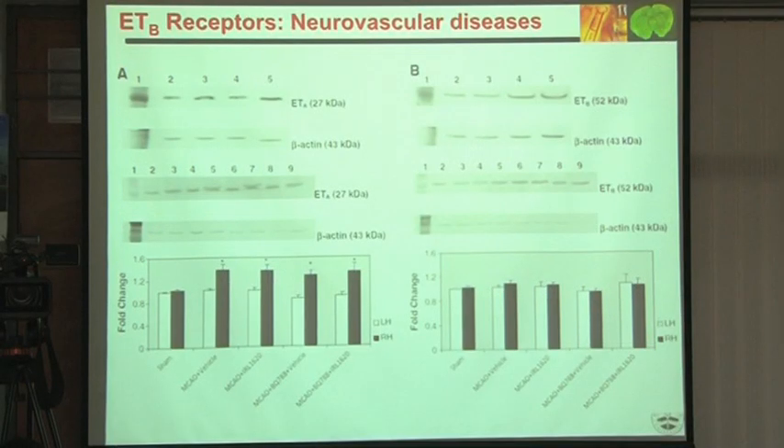We then focused on ETB receptor expression. ETA went up at 24 hours after stroke and ETB showed no change. ETA upregulation is probably harmful because ETA are constrictors — natural endothelin will constrict and further damage. The industry initially focused on designing ETA antagonists for stroke, but all those trials failed. So we said we are not going on ETA; we will concentrate on ETB.